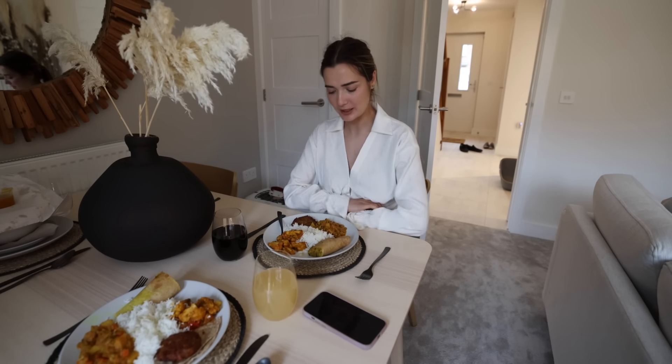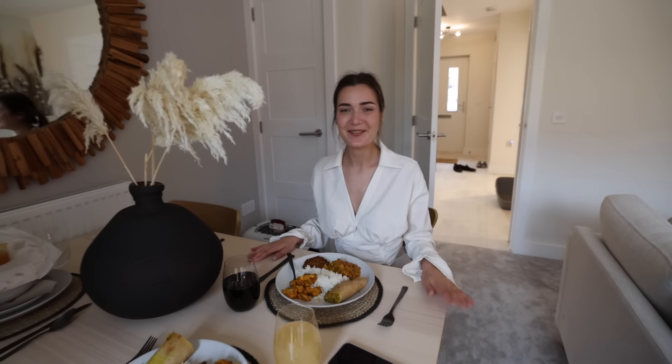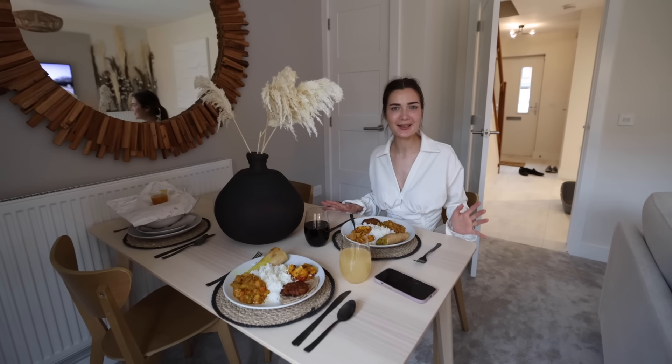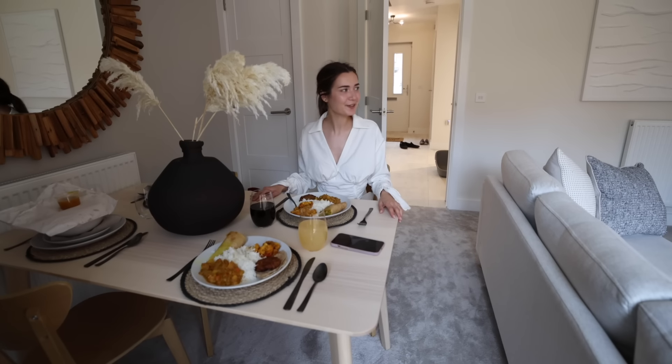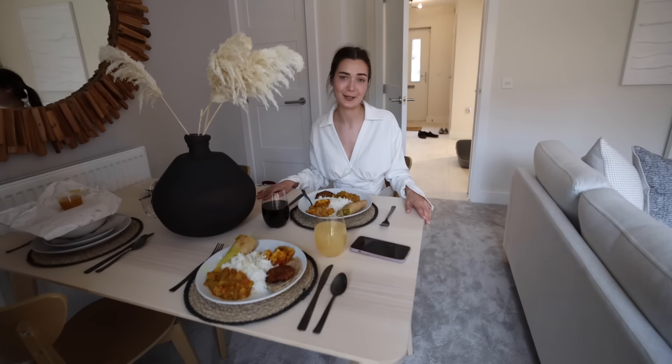We're back from our walk and we decided to order some food in. There was actually a really nice vegan Indian place locally, and we love Indian food — it's our favorite cuisine. It's so nice that here, unlike at our own home where we always eat on the sofa in front of the TV, we're actually eating at a table. You still get to watch TV if you want to, but you have a proper setup to eat at, which is really cool.